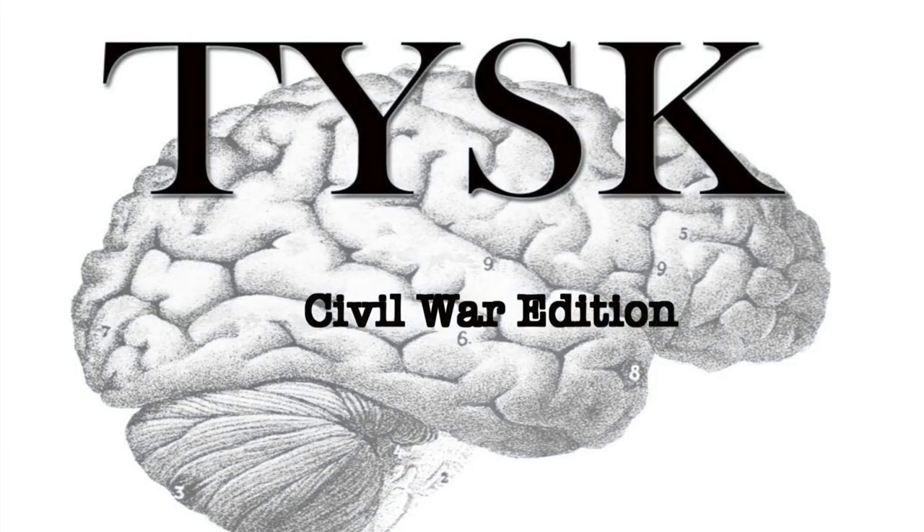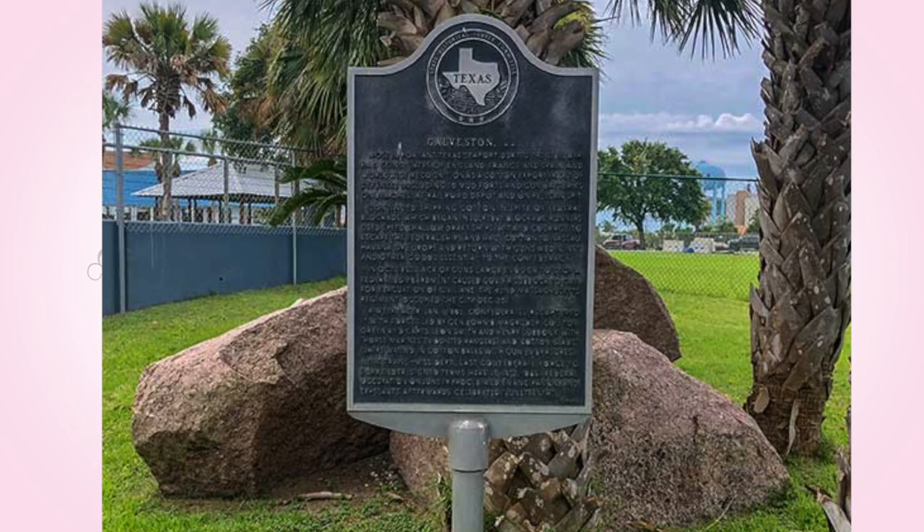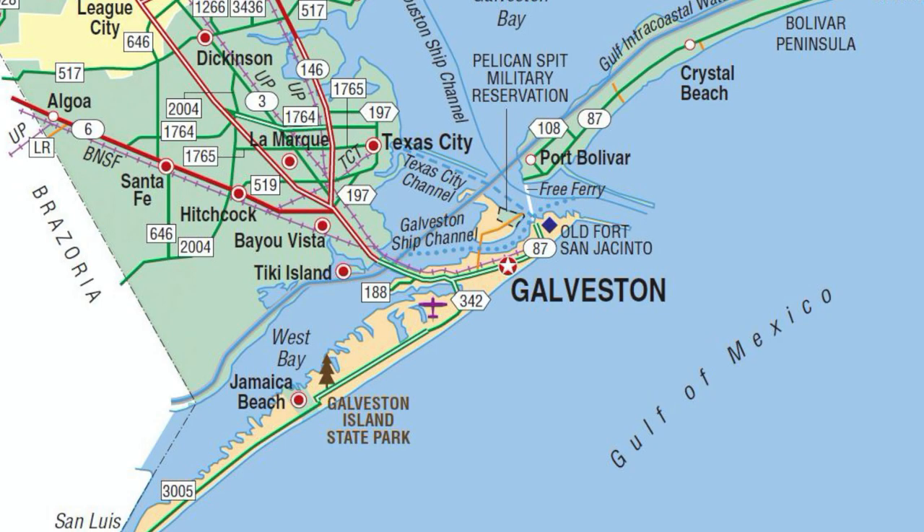Welcome to Things You Should Know, Civil War Edition. Today, we are going to talk about the First Battle of Galveston, located in Galveston County on October 4, 1862.